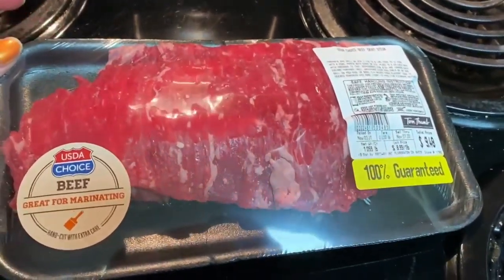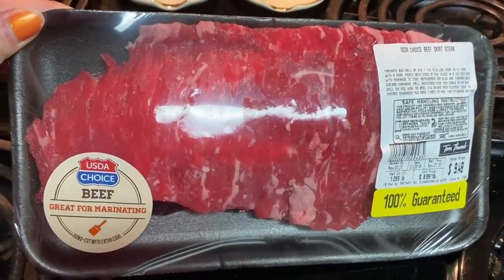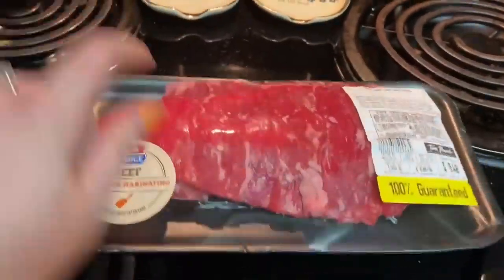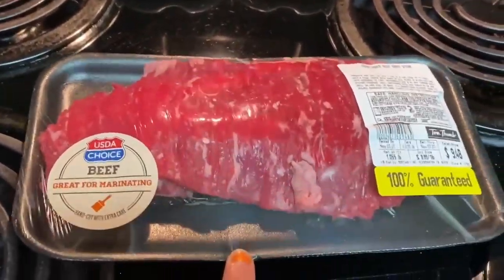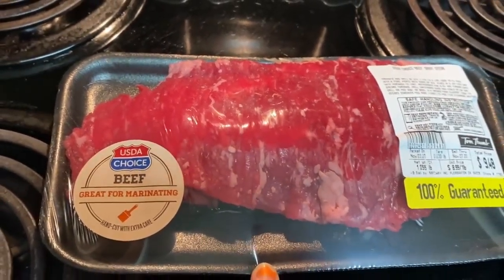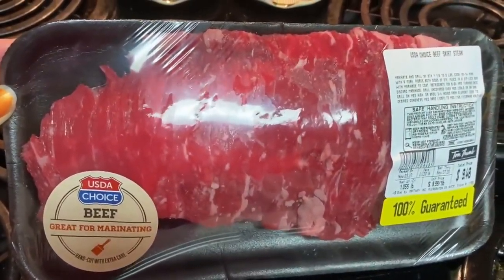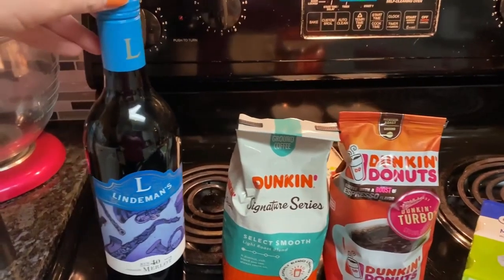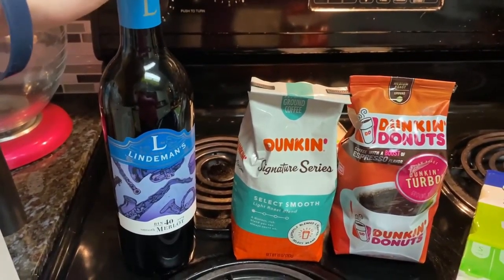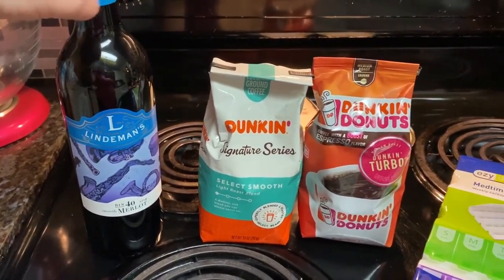Next I got this flank — oh, I didn't get the right steak. This must have been right next to it. Anyway, this is the beef skirt steak. I was supposed to get the flank steak but they were right next to each other and I grabbed this one by mistake. Next I got this wine — for mama's nerves, just kidding. It's actually for one of my meals; it's going in a marinade.